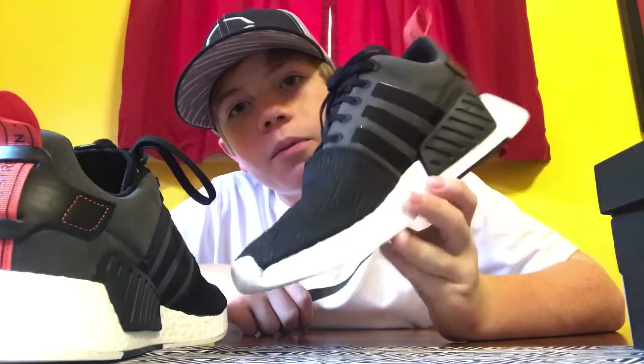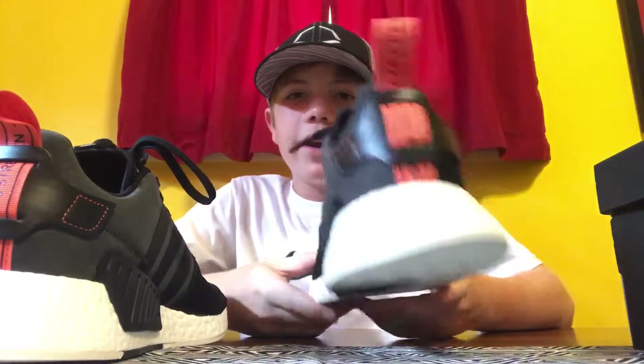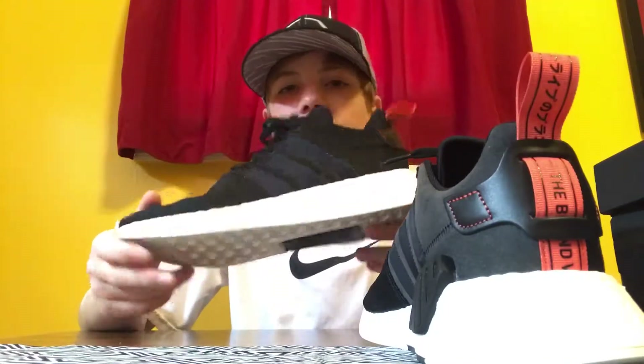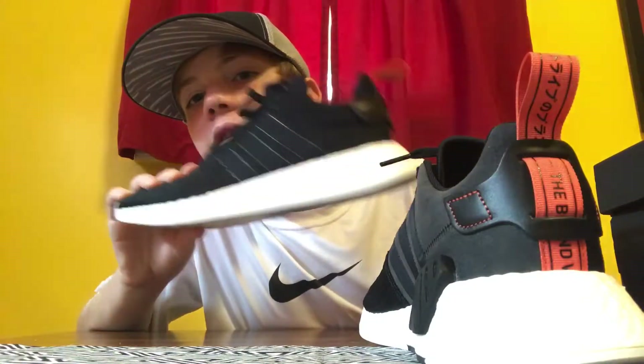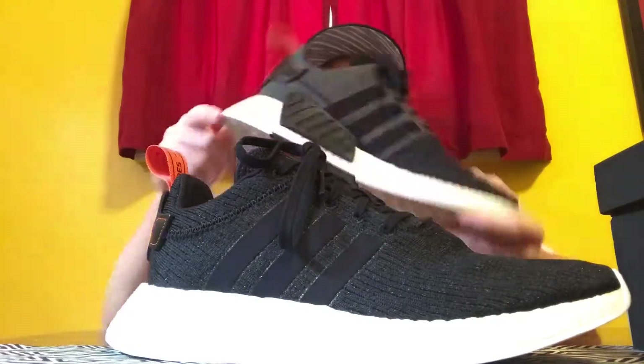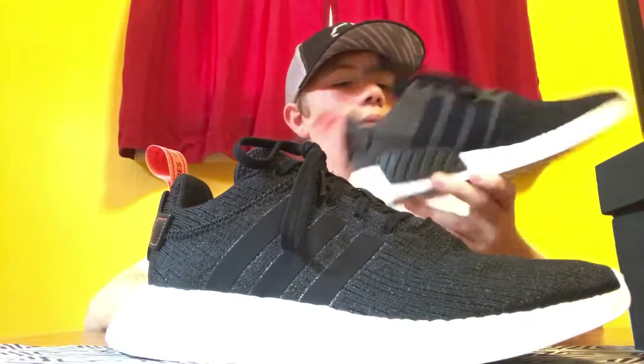I'm going to wear these a lot — they'll kind of be my beaters because I need a shoe for cross country and I wanted an Adidas since they're the most comfortable, and that's what you want when you're running. I didn't really want to run in an NMD R1 because I don't think it's too good of a running shoe. The Ultra Boost is, but I have a size 8 men's and a size 7 grade school in Ultra Boost and I wasn't sure about the fit, so I went with these.